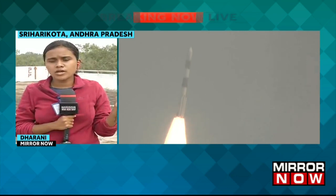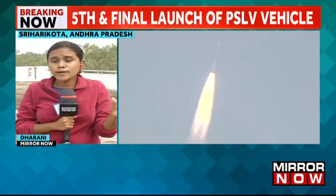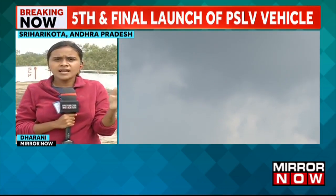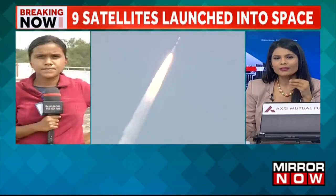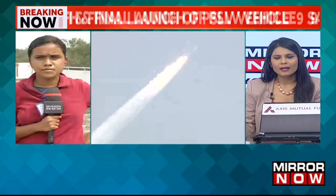Hundreds of ISRO scientists and developers are here at the Satish Dhawan Space Centre in Shri Harikota witnessing this massive launch. Apart from scientists, common public from Andhra Pradesh, Karnataka and Tamil Nadu are also present, considering this will be the last PSLV launch for this year. We can at least confirm to our viewers that the liftoff has been successful, but whether the mission is a complete success is something we'll find out in about an hour and a half.